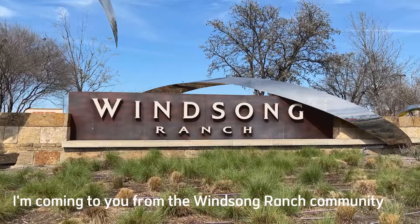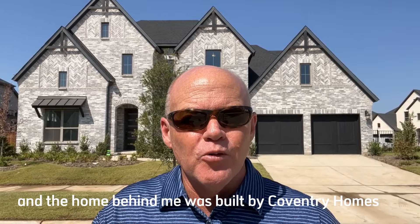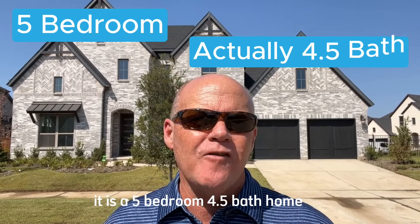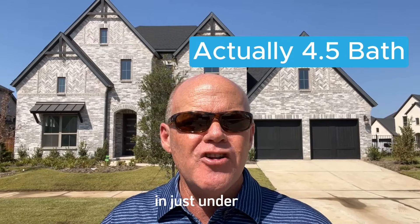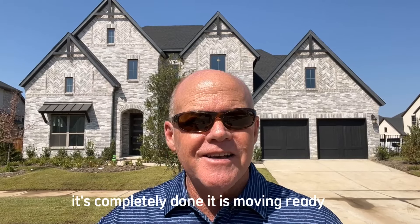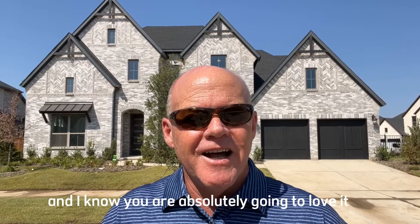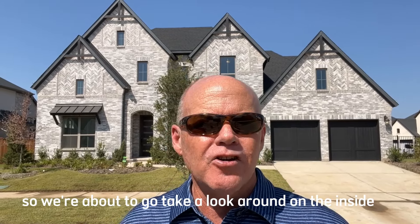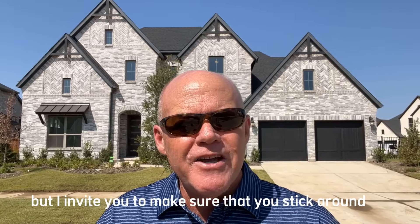Today I'm coming to you from the Windsong Ranch community in Prosper. The home behind me was built by Coventry Homes — it is a five bedroom, three and a half bath home in just under 4,500 square feet of living space. It's completely done, it is move-in ready, and I know you are absolutely going to love it.